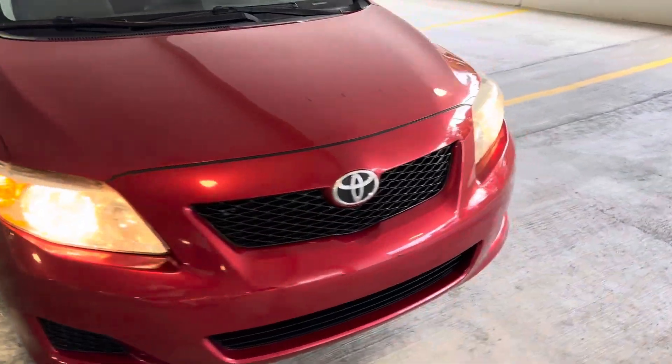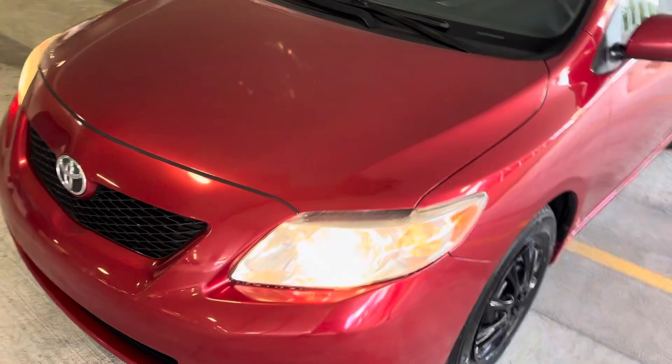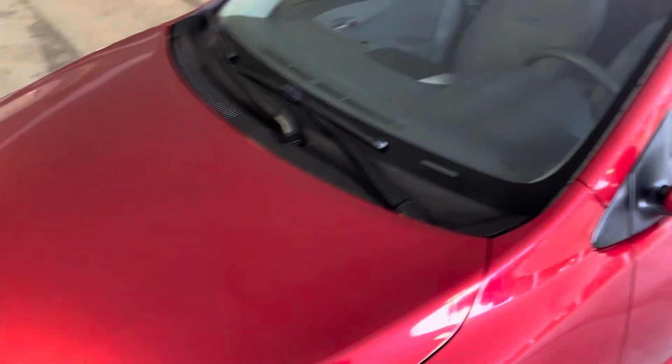Headlights are nice and brilliant — they illuminate the road before you. The hood looks fantastic. The windshield is in perfect condition. Roof looks great.